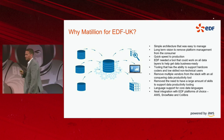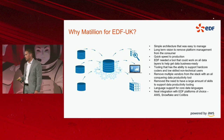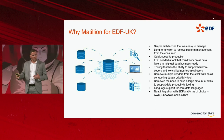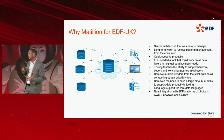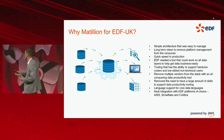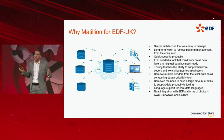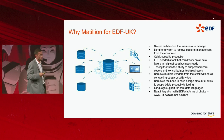Remove the need for a large amount of skills to support data productivity tooling. If the vendor is managing the tooling and the tooling is usable by both business users and hardcore data engineers and MLOps users, it means we don't need a large skill set in order to use the tooling we want in our data architecture.